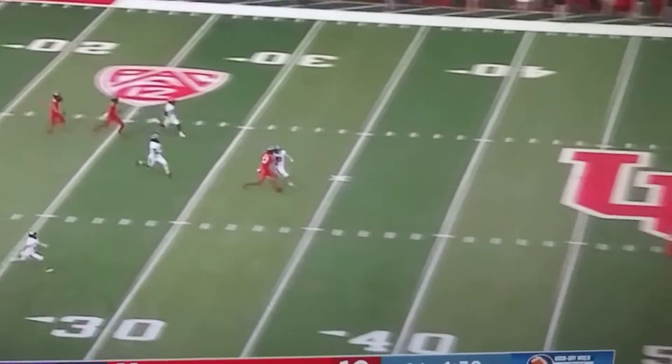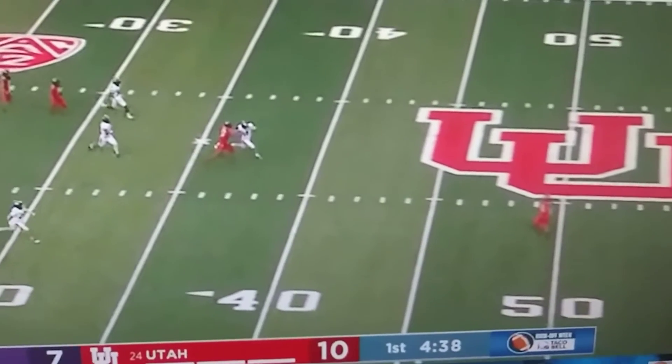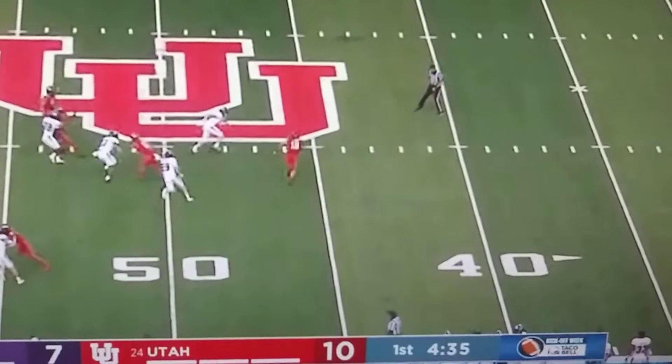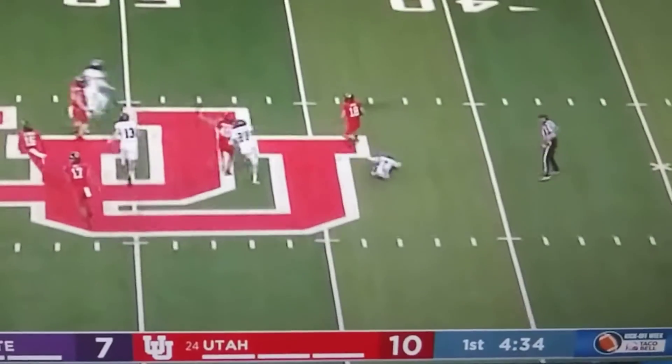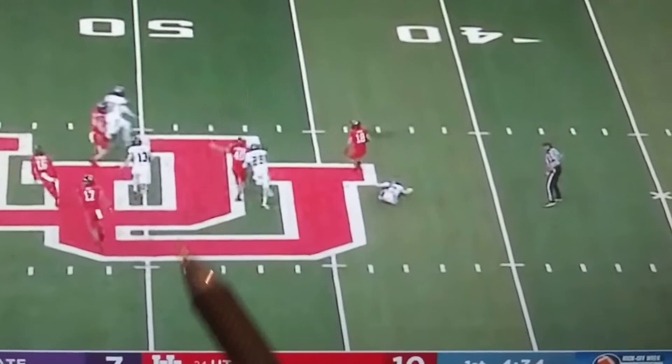Britton Covey still has it. This is just a punt return, and he's going to field it at about the 50-yard line. Watch how he moves deep and takes everybody to the right side of the field. You're going to get a solid block here, just right up in the front.